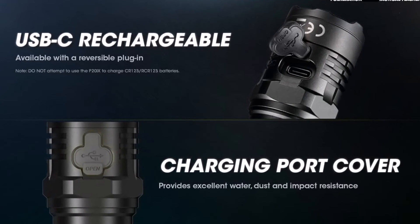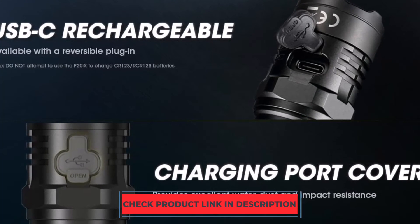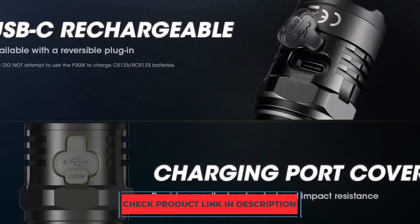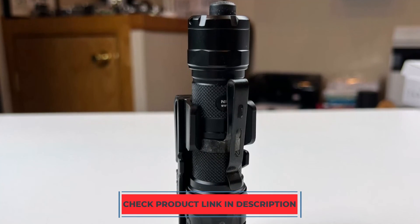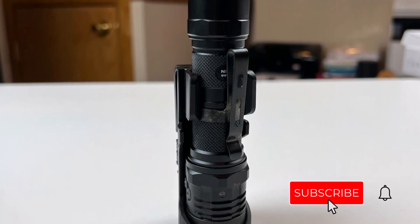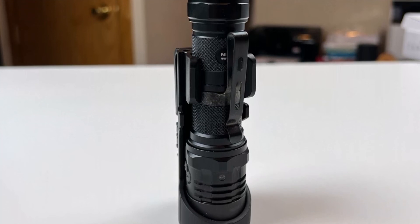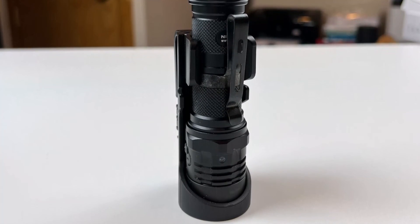This flashlight has an IP68 classification, meaning it can withstand drops of up to 3 meters, exposure to elements including sand and dirt, and a 2-meter submersion in water. It can be recharged, and the blinking light lets you know how much battery life is remaining. The memory feature, backup battery option, and numerous accessories such as a holster, lanyard, clip, and extra o-ring are also available.